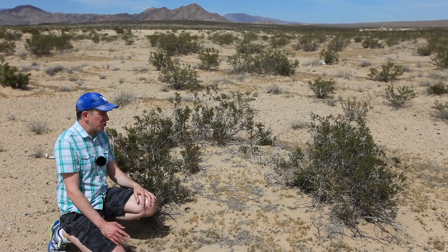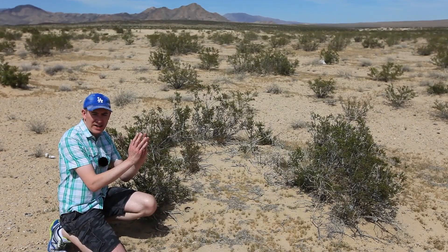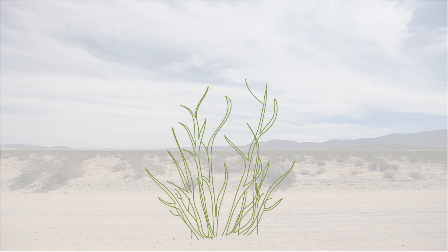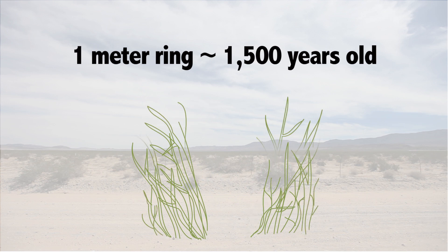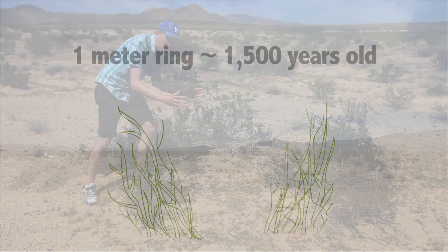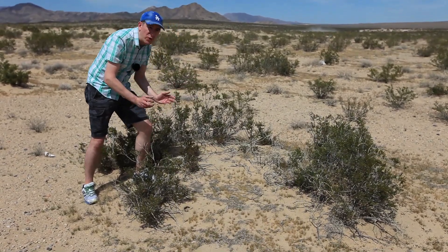The creosote bush is a clonal organism. What that means is as the central part of the plant dies off and the outer parts still survive, that process gradually spreads the plant apart. You end up with clones of the old central bush gradually moving outward at a rate of less than a millimeter per year, making a circular ring of clones.